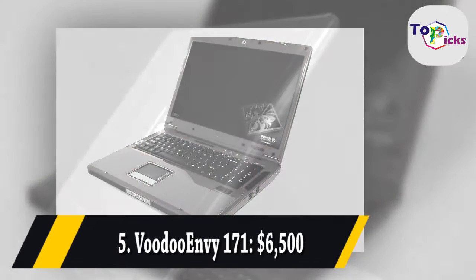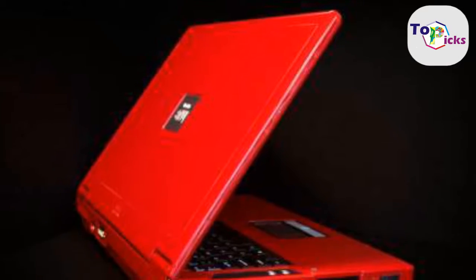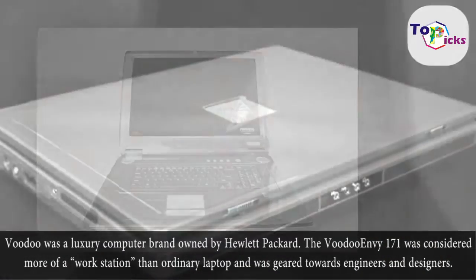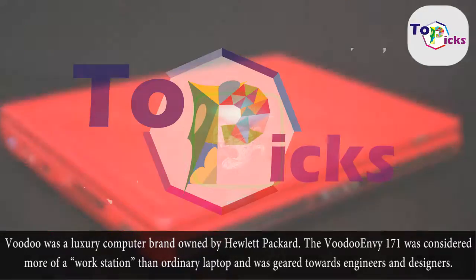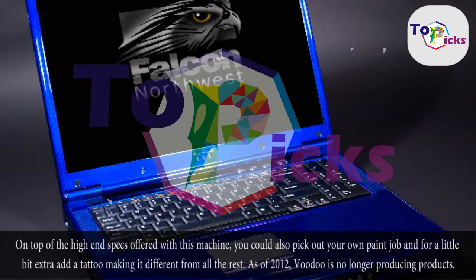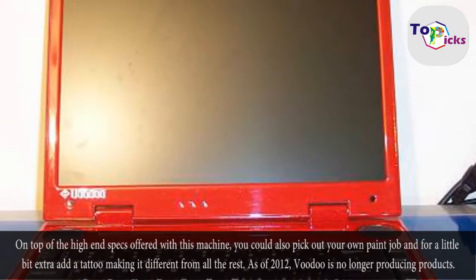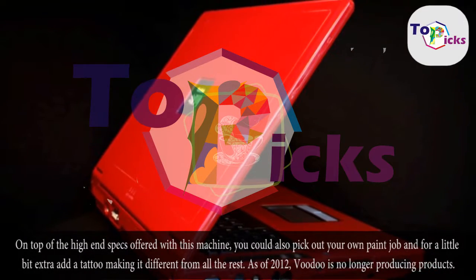Voodoo Envy 171. Voodoo was a luxury computer brand owned by Hewlett Packard. The Voodoo Envy 171 was considered more of a workstation than an ordinary laptop and was geared towards engineers and designers. On top of the high-end specs, you could also pick out your own paint job and, for a little bit extra, add a tattoo making it different from all the rest. As of 2012, Voodoo is no longer producing products.